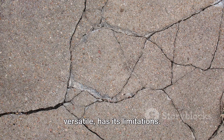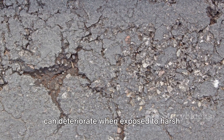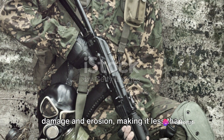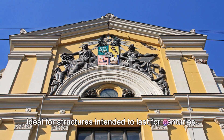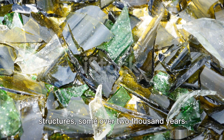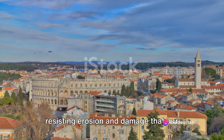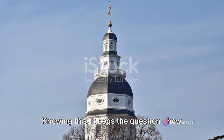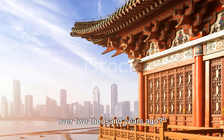But modern concrete, while sturdy and versatile, has its limitations. It's prone to cracking under stress and can deteriorate when exposed to harsh weather conditions. Particularly, it struggles against water damage and erosion, making it less than ideal for structures intended to last for centuries. And yet we look back at Roman concrete structures, some over 2,000 years old, still standing strong — resisting erosion and damage that our modern concrete can't seem to handle. This begs the question: how did the Romans create a superior concrete over 2,000 years ago?